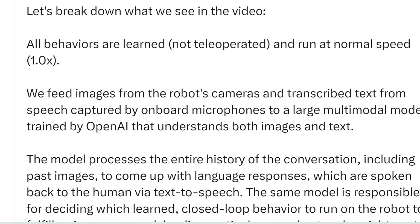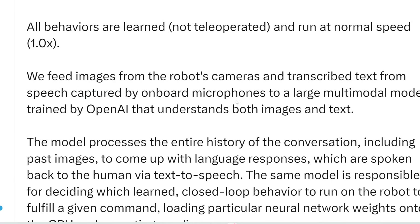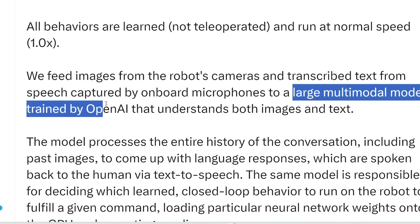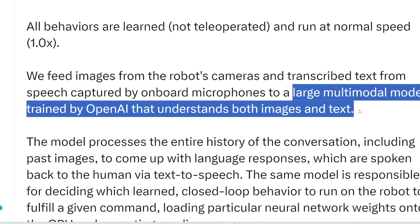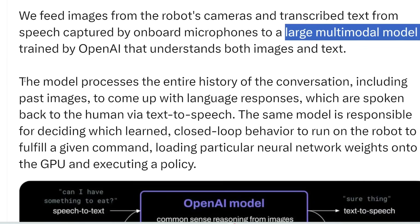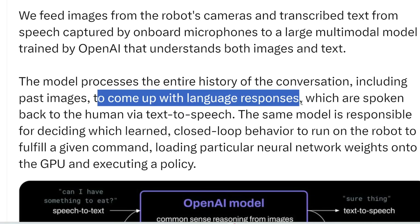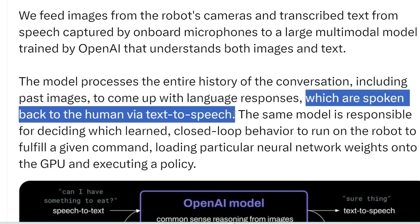And then it has microphones — its ears — and uses speech-to-text or AI transcription technologies to transform what it hears into text. Both inputs are fed into a large multimodal model trained by OpenAI that understands both images and text. He didn't specify what this large multimodal model is — whether it's GPT-4, GPT-5, or something else; we don't know at this stage. The model processes the entire history of the conversation, including past images, to come up with language responses spoken back via text-to-speech.